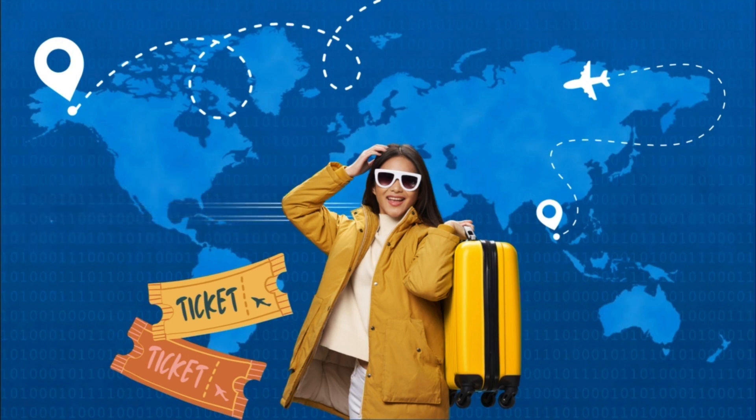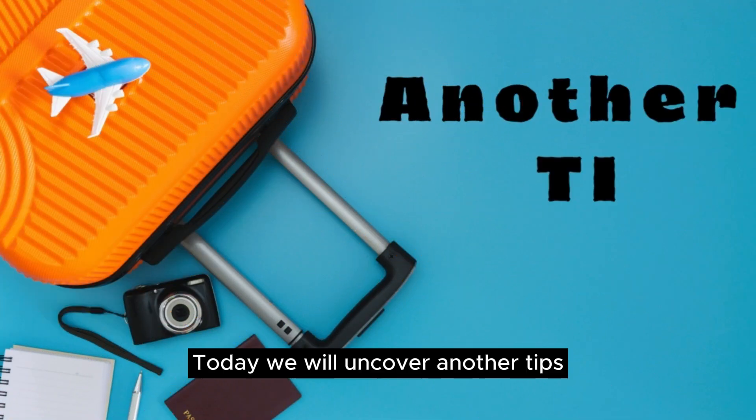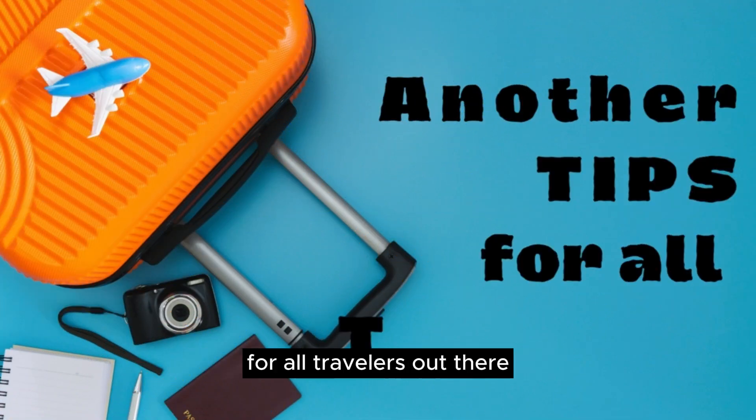Hello fellow travelers! Welcome back again to Travel En Route! Today, we will uncover another tip for all travelers out there.